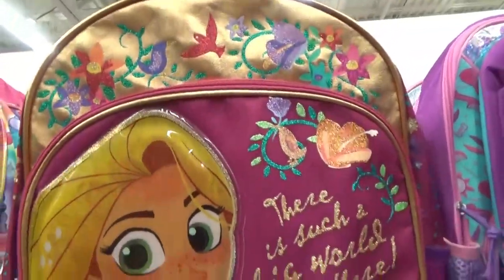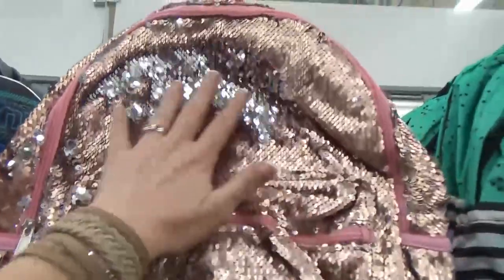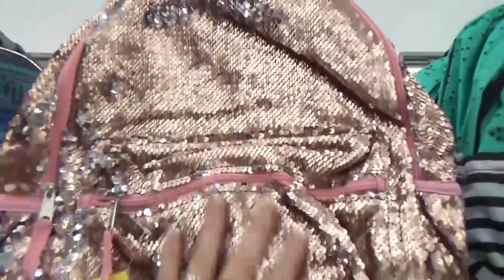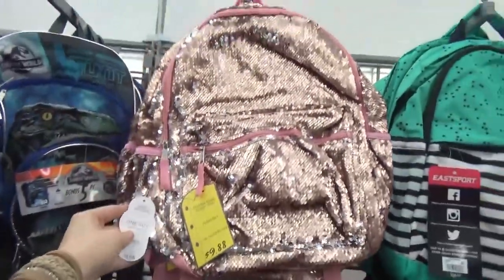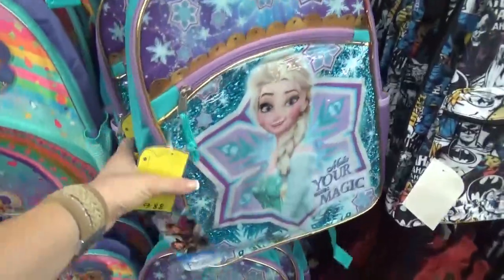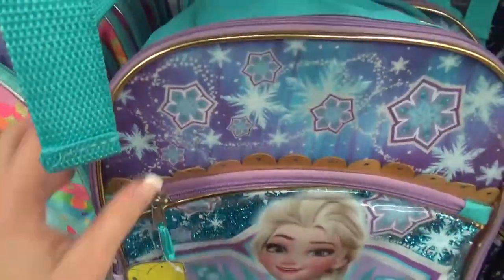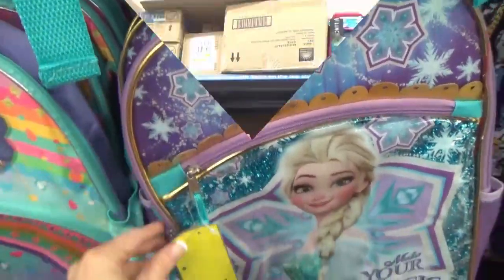Out of all of these, I really like the Rapunzel one — the detailing is actually really nice for the price. Here's what my mom would like: it's rose gold! These would match my Minnie Mouse ears, and it was only $9.88. I was also a big fan of the Frozen backpack — there's glitter and gold detailing, it's really pretty.